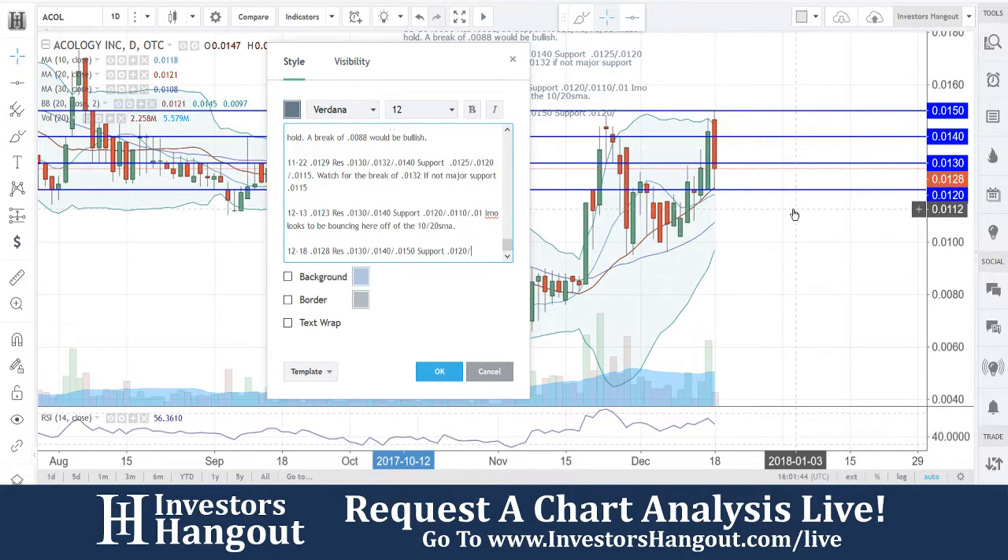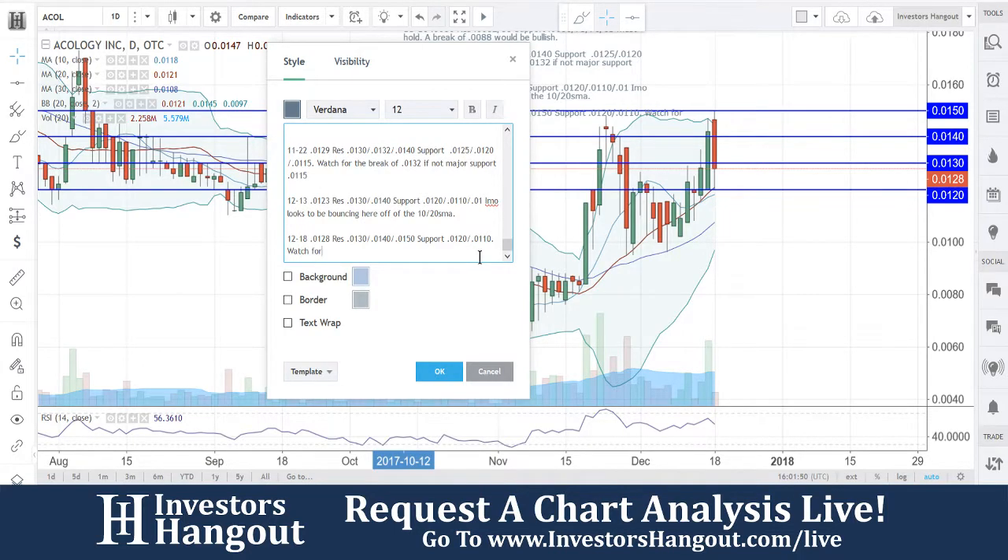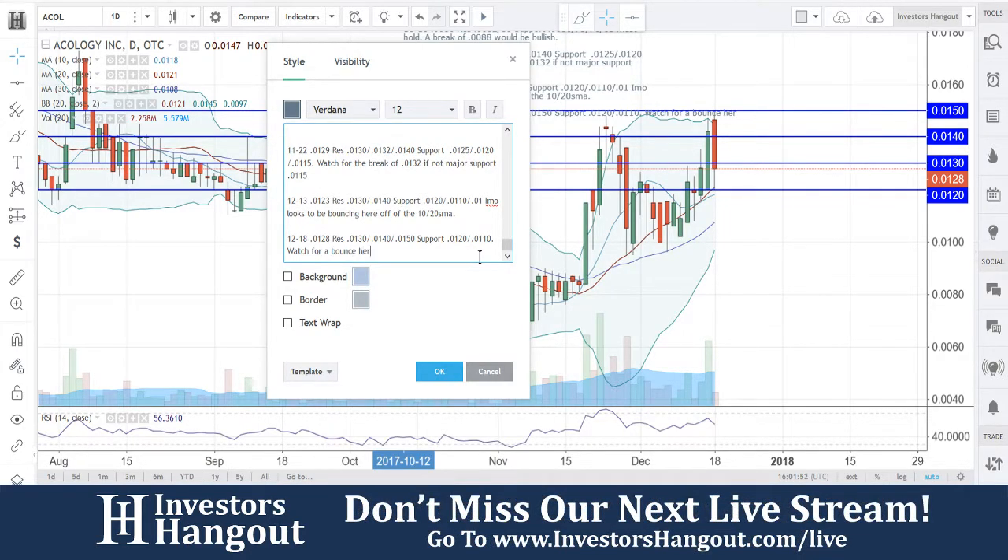I think your next level under that is going to be around 0101.